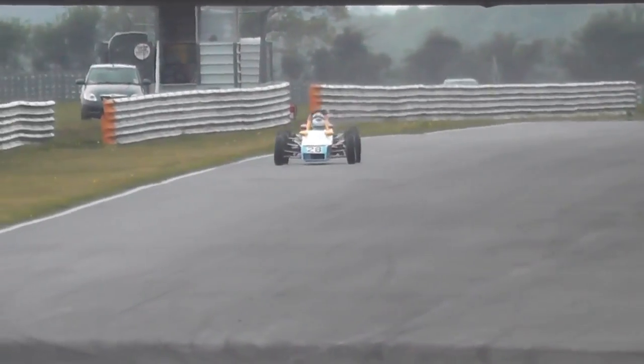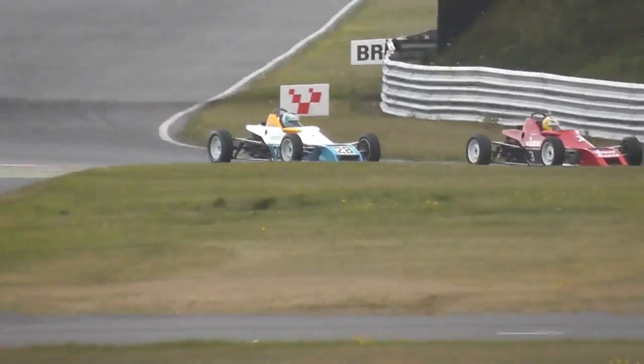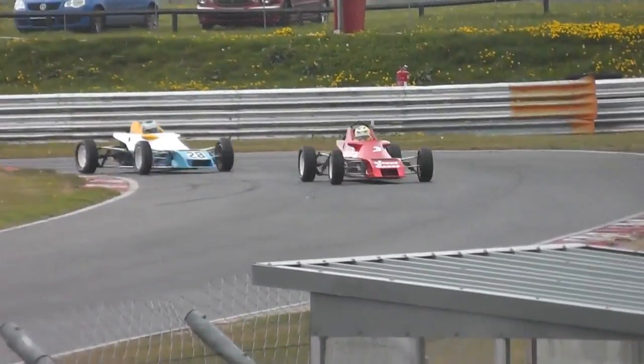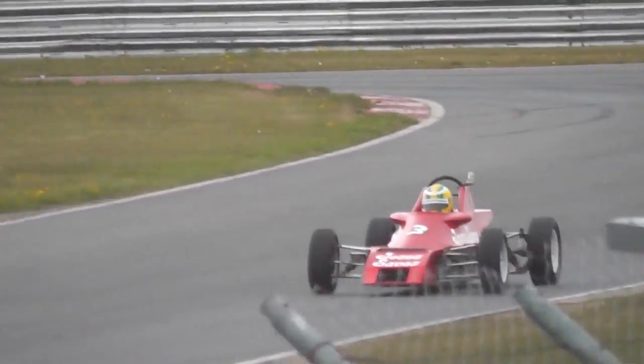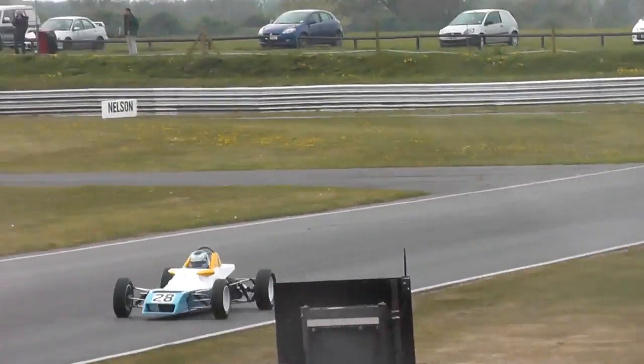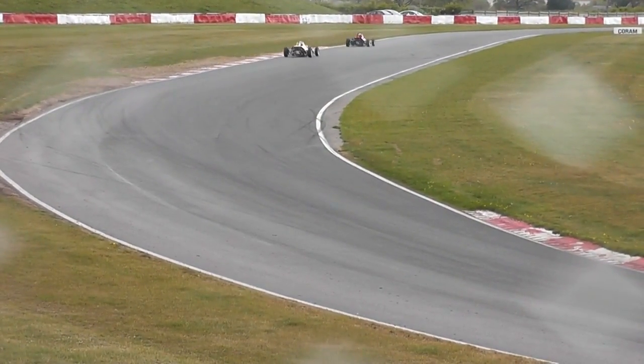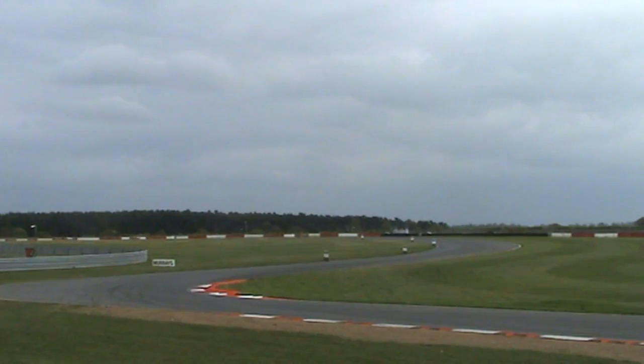Look at the battle for third. Fincham is under attack — you can hardly see Medeiros — he dived up on the inside for Brundle. Fincham can't defend the line. And the Jesus Saves car is up onto the podium. That's the original car from back in 1979 — not a replica design at all.